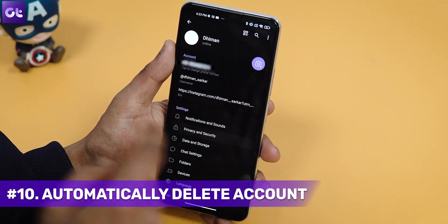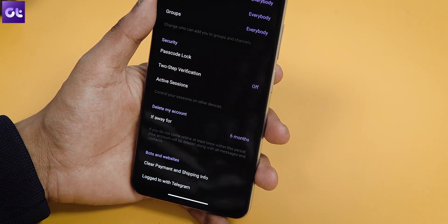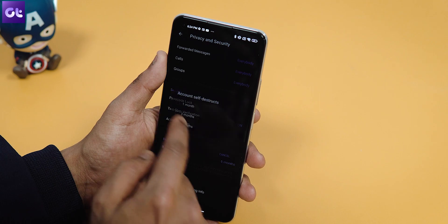Most folks don't actually delete their account directly — they just uninstall the app. A better alternative would be to set your account to be deleted automatically if you're inactive for a certain period of time. To do that, tap on 'Privacy and Security' and then tap on 'If I'm away' under the statement 'Automatically delete my account.' Now choose the amount of time that should elapse before your account is closed, and that's it.